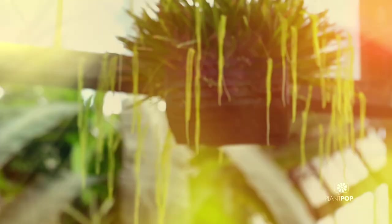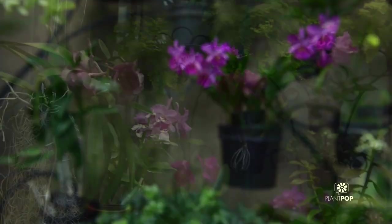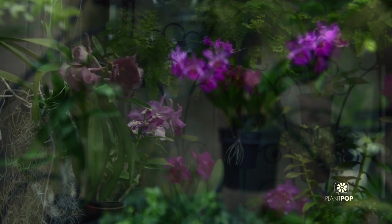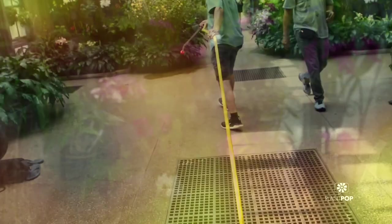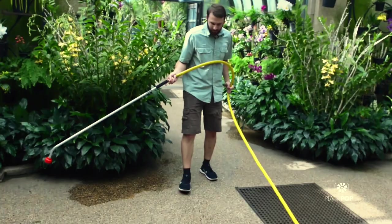Longwood Gardens has an incredible history with tons of different players, and primarily, obviously, Pierre DuPont. The orchid collection itself begins in the early 1920s when the DuPonts were gifted orchids from a friend of theirs, and their love for orchids quickly grew.